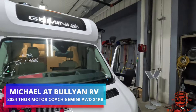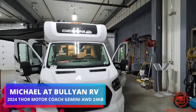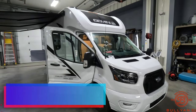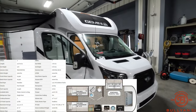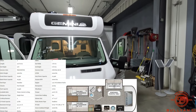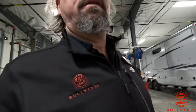Good morning from Bullion RV in beautiful Duluth, Minnesota. My name is Michael Koski and I have the pleasure today of showing you this brand new Thor Gemini. This is on the Ford Transit chassis, all-wheel drive, EcoBoost, twin bed layout. I will do a nice walk-around on the exterior and then go inside and take a look.